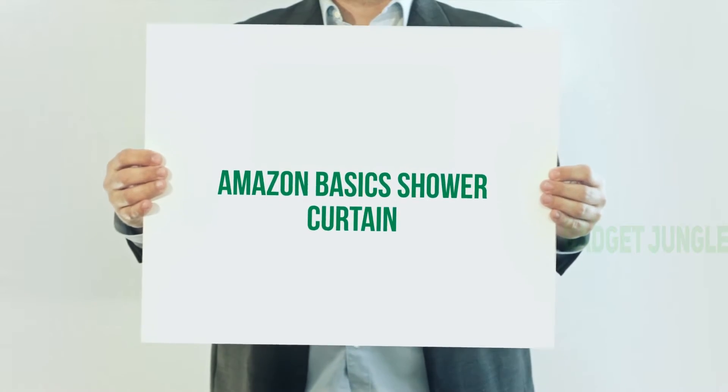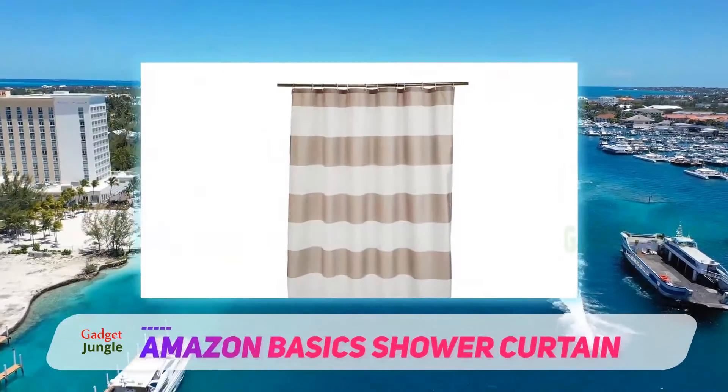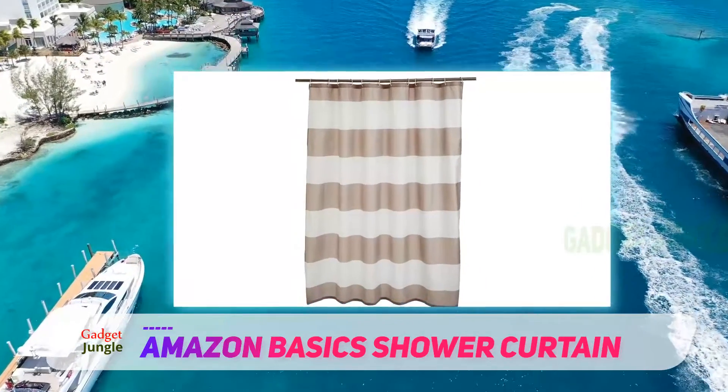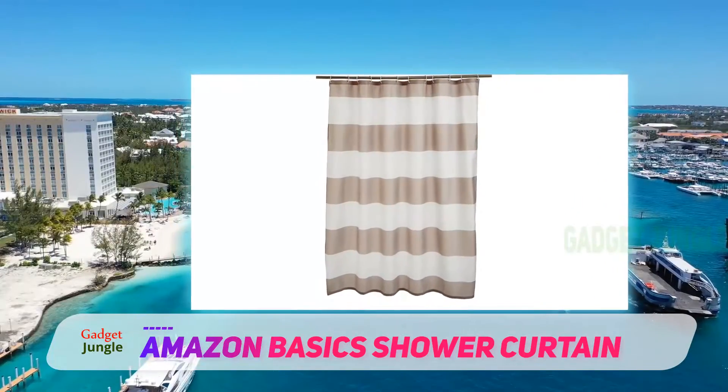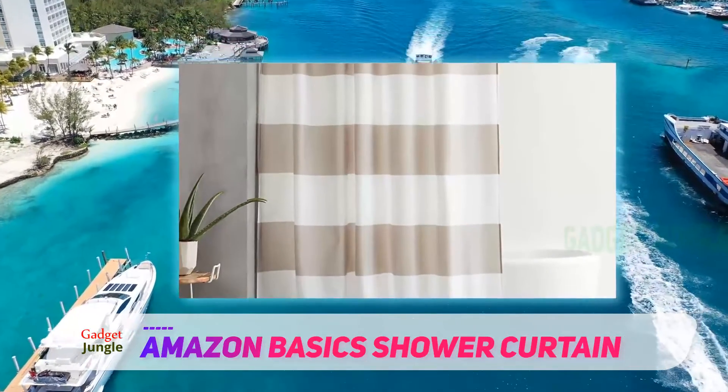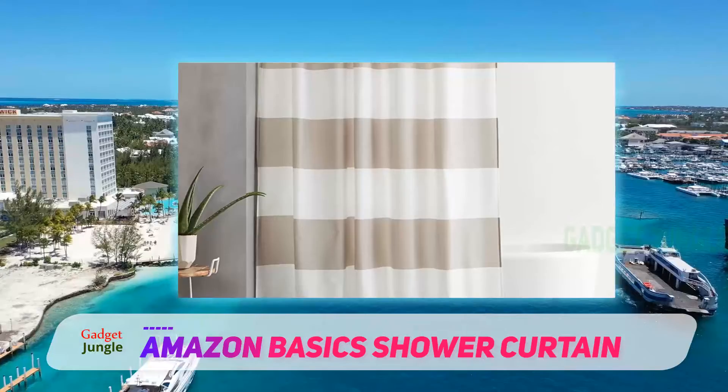Amazon Basic Shower Curtain. Some fancy shower curtains can get up there in price, but you can still find a high quality shower curtain that won't break the bank. For instance, the Amazon Basic Shower Curtain is a highly functional product with cute designs, and it costs significantly less than many comparable items.